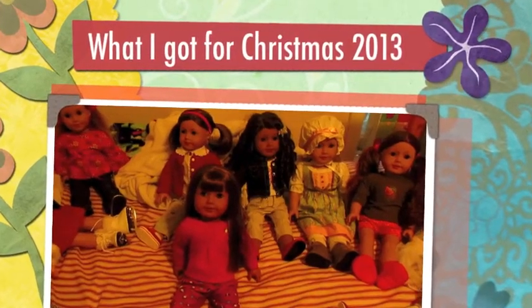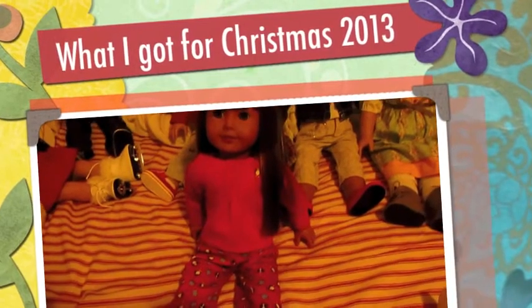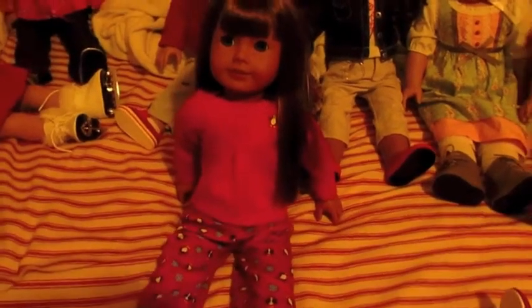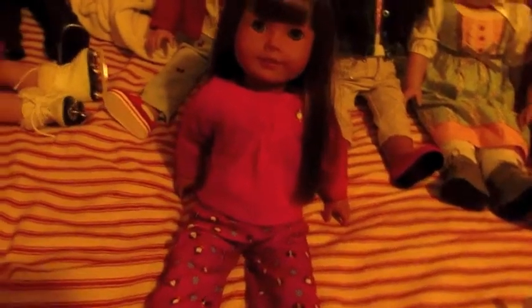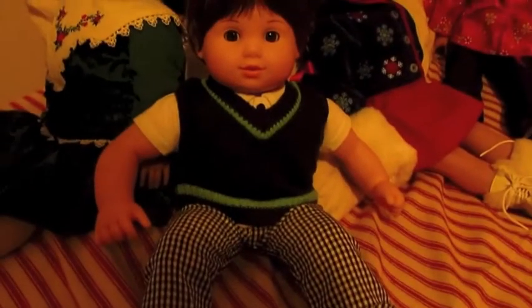I'm going to show you everything I got for Christmas. I got these penguin pajamas for my dolls. I also have another set that I didn't get this year for Christmas, but I got it like I don't know how many Christmases ago. I have two of them now and I use them on my twin dolls. I also got this outfit for my bitty twin boys.